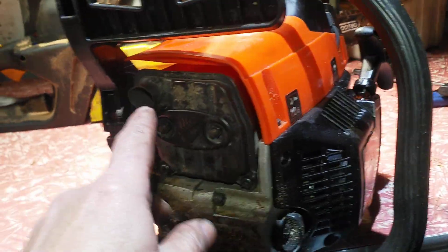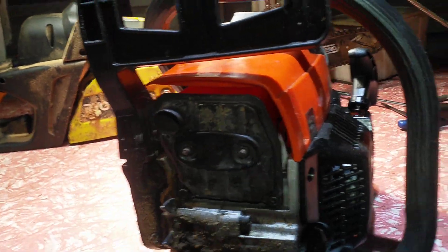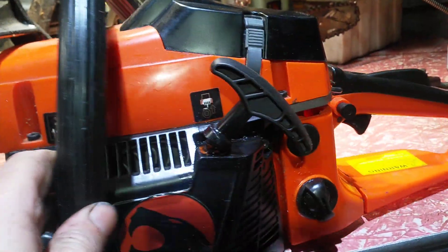Look at that colour — I love the colour, orange. And it's got a big muffler on it. Look at that. Gorgeous. This thing is crazy fast. I love it.